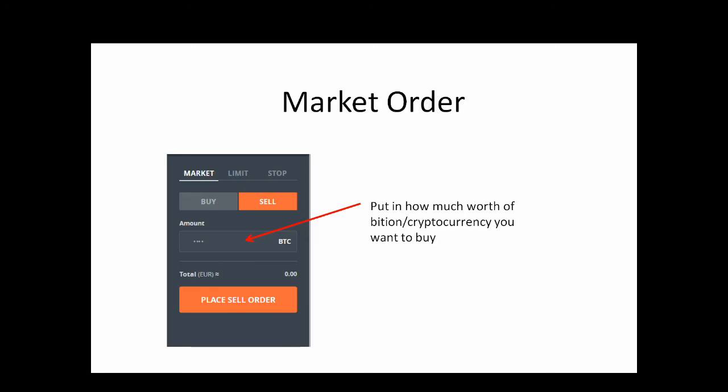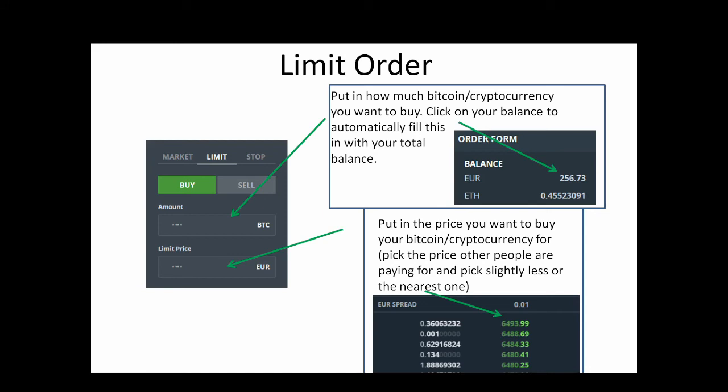For a market order, simply put in how much worth of Bitcoin you want to buy or sell and it quickly goes through — it does charge a fee, but it's a lot less than Coinbase. For a limit order, pick the price you want to pay by looking at what others are paying and what the market price is. If you want to buy quickly, pick the top price and the order will go through fast. If you want to pay less, pick slightly lower and your order will fill when the price drops. For the amount, you can manually type in a value or click your balance to use all available funds — for example, 256.73 pence worth of Bitcoin.